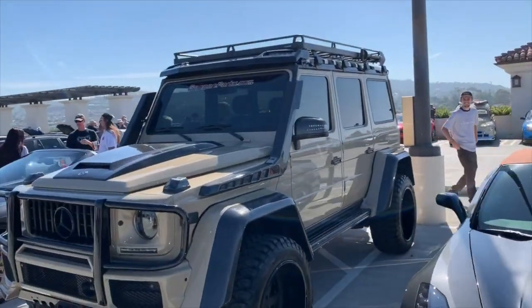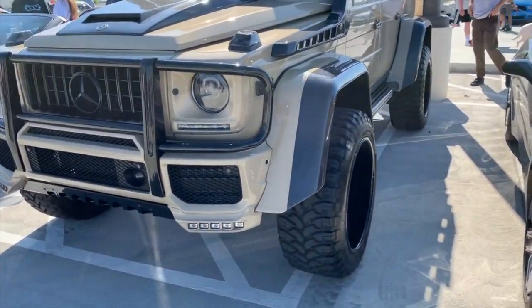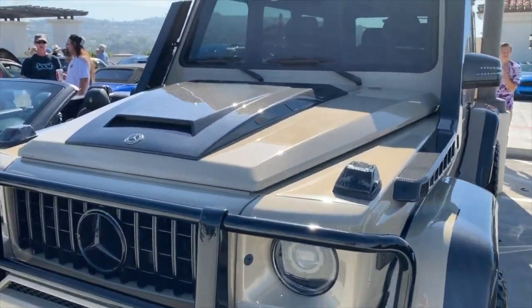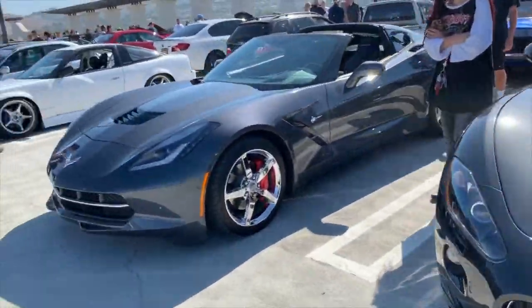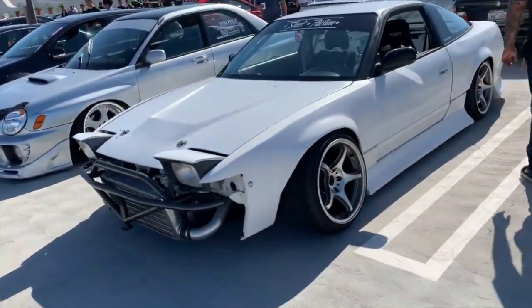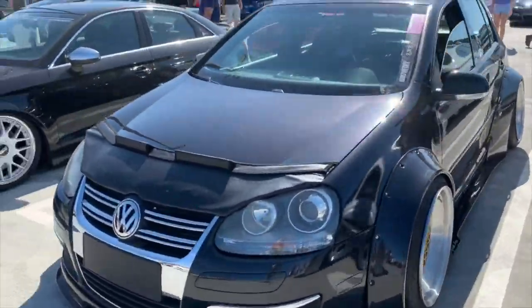Corvette — the guys from gwagonparts.com. This thing is so imposing. Check out the stance, the size of the wheels. These guys bring some cool stuff in. Look at that hood — carbon fiber. Gwagonparts.com, actually a friend of mine, Brian. They do some great work. Maserati, Corvette. A little 240SX next to a Subaru, next to a Volkswagen. Those BBS wheels — really interesting.